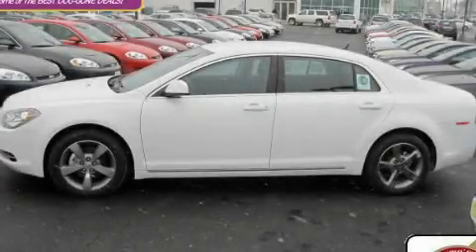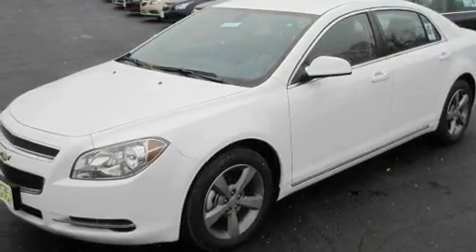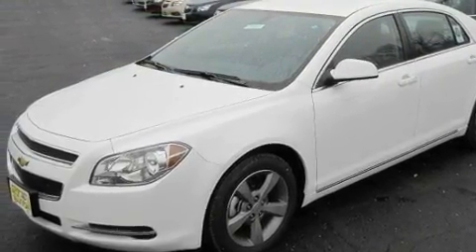This is a brand new 2011 Chevrolet Malibu. It features a 2.4-liter, 4-cylinder engine and an automatic transmission.